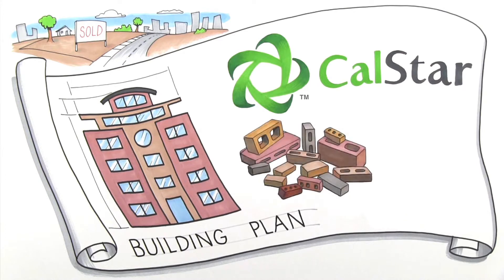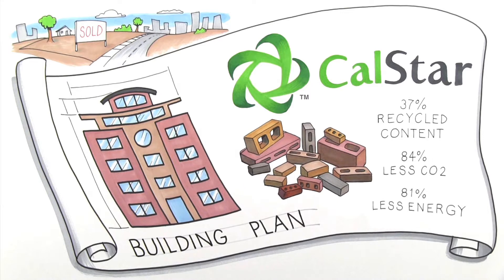Through rigorous research and development, CalStar created a technology that delivers an affordable product that is also green. CalStar masonry products are made with 37% recycled content, release 84% less CO2 in the manufacturing process, take 81% less energy to make, and therefore cost less than traditional masonry products.